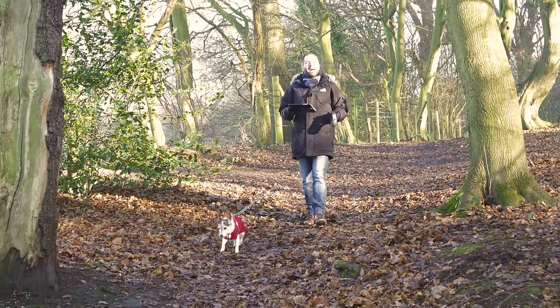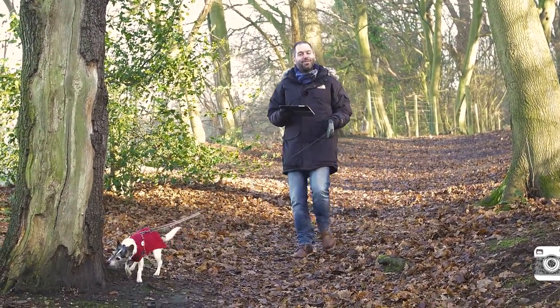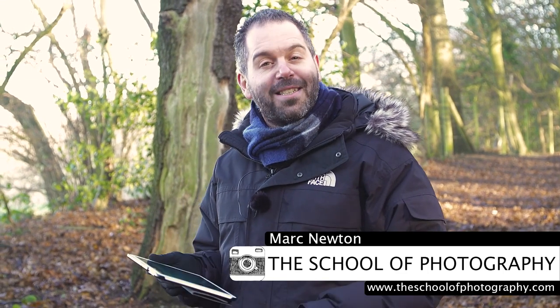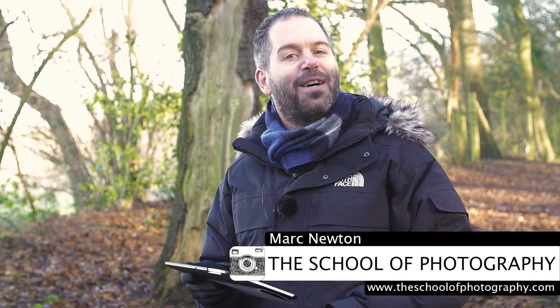Hello guys. We have had a fantastic year at the School of Photography, so I thought I would make a nice little video for you to show you all of our best bits. So here we are with the best of the School of Photography 2016.